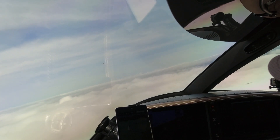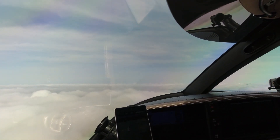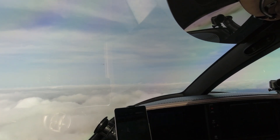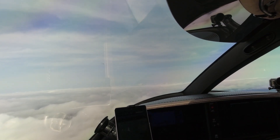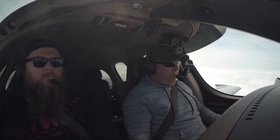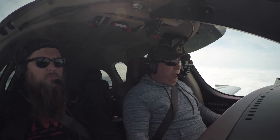Blue Raider 8-9, climb maintain 4,000. You're clear to Jack McKellar as filed, climb maintain 4,000. Blue Raider 8-9, maintain your own obstruction clearance at 3,000, clear to 4,000, and clear to McKellar. Vision Jet Niner Juliet Mike, climb and maintain 15,000.